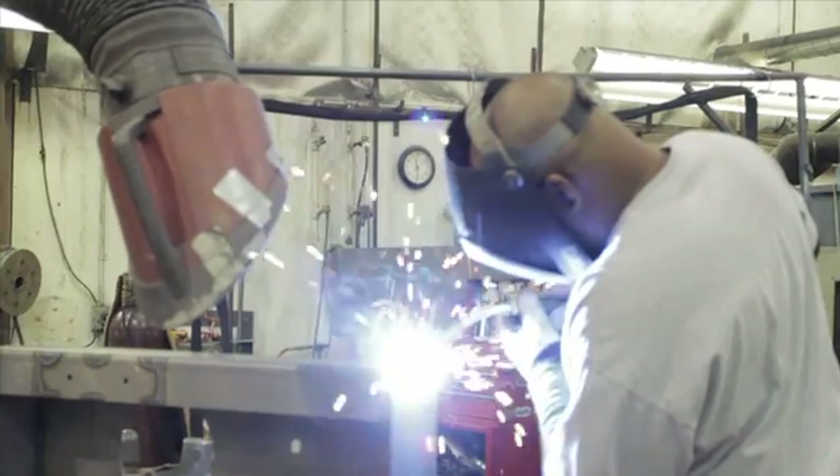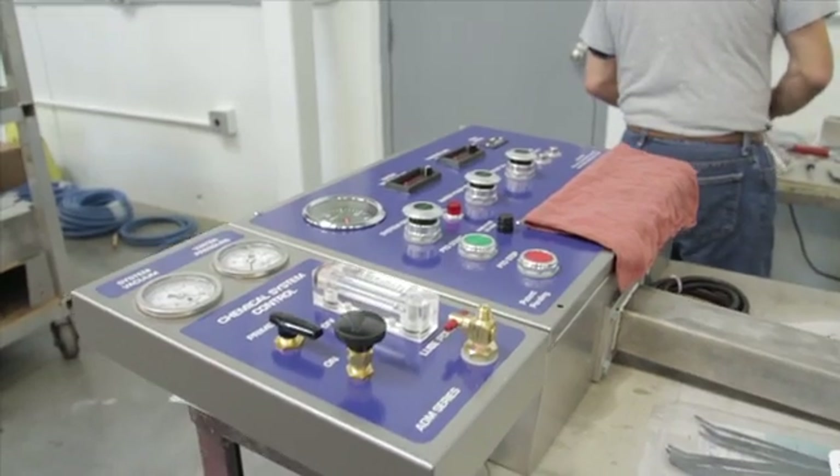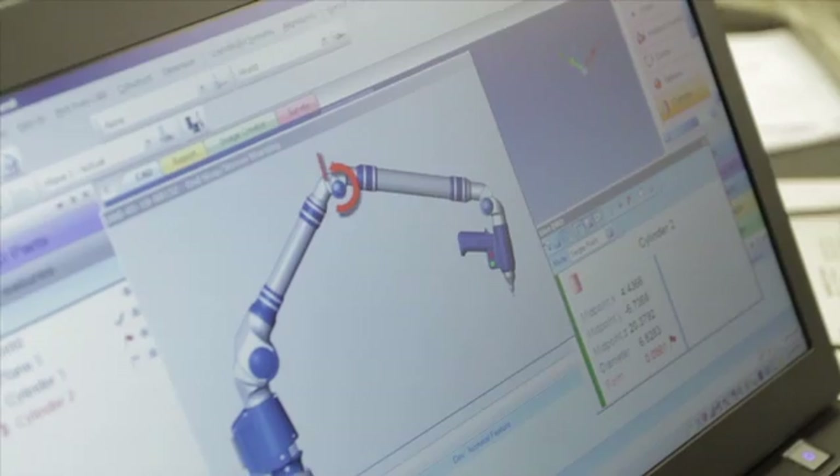We shear, we punch, we form, we weld, we grind, we laser cut, we paint, we assemble electrical enclosures, and we have an engineering department.